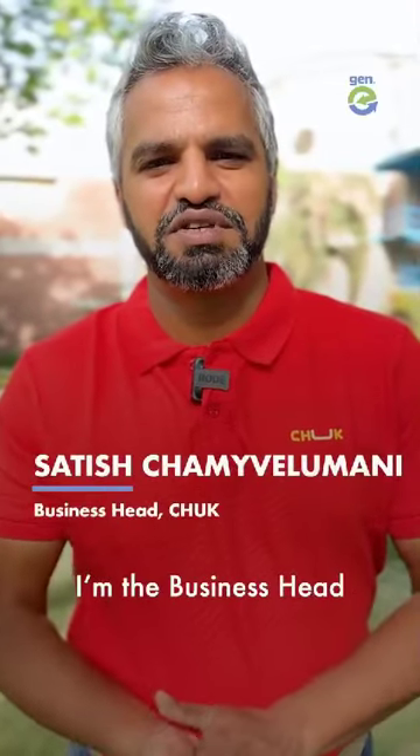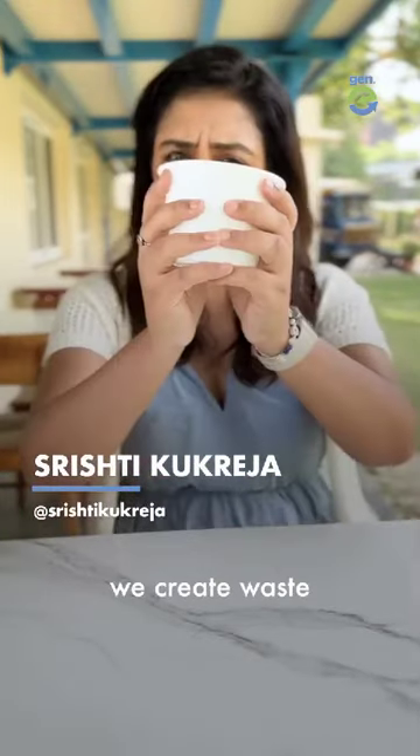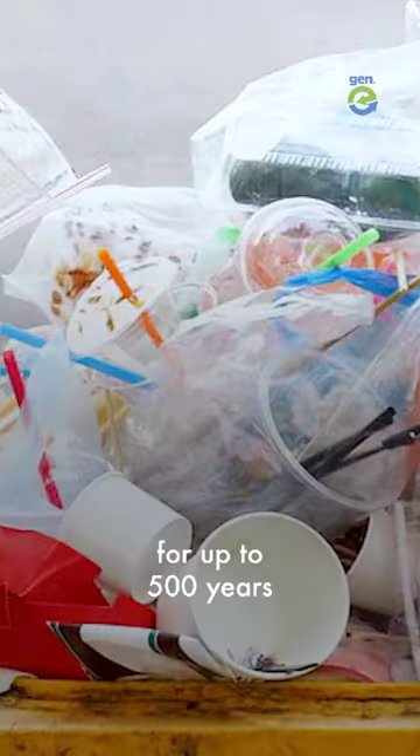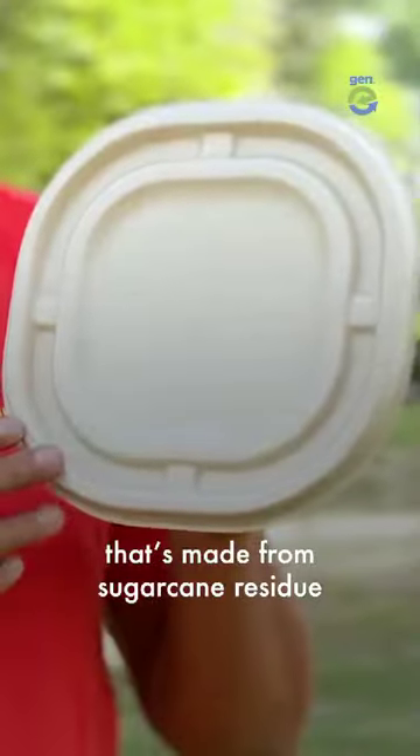Hi, I'm Satish, I'm the business head for Chuck at BACA. When we order food or eat out, we create waste that stays on this planet for up to 500 years. That's why we came up with this packaging that's made from sugarcane residue.